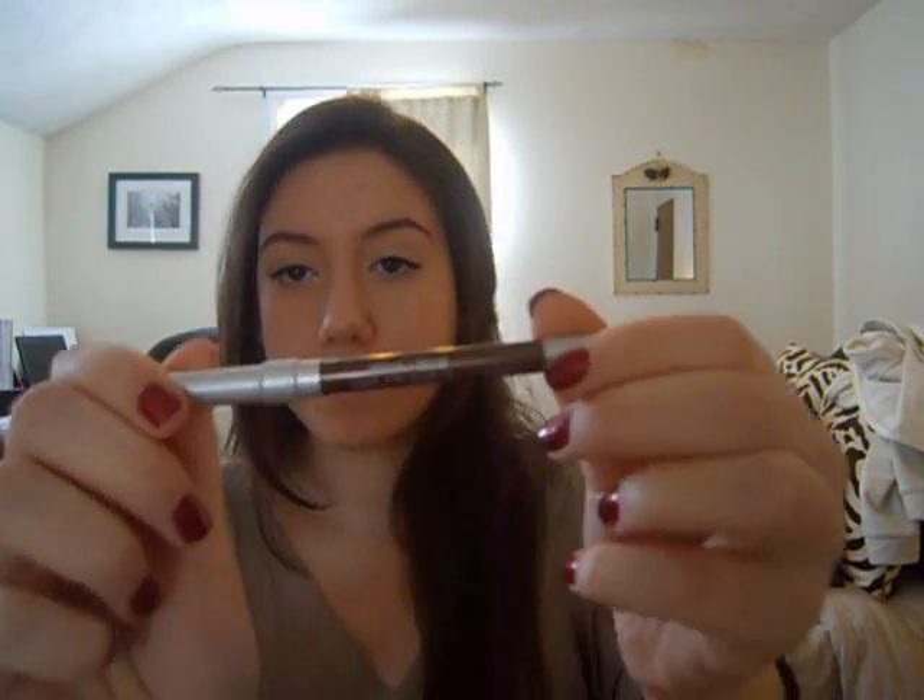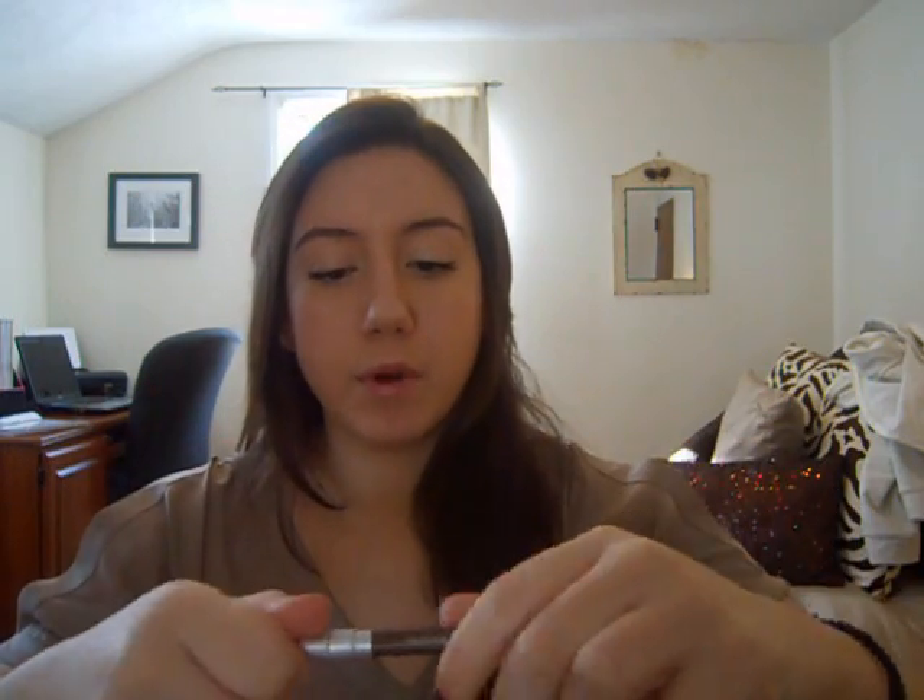I bring a couple eyeliners. I like to bring the Revlon Colorstay Liquid Eye Pen for something dark. And then I bring a brown — this is the Urban Decay 24-7 in Bourbon. Just a brown with some sparkle. And then I bring my eyelash curler — this is the Shu Amore one. I bring a couple mascaras. I like the Lash Blast Fusion by CoverGirl and the Rimmel Sexy Curves.